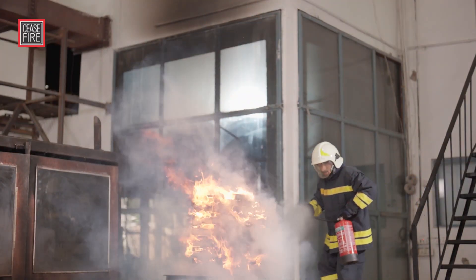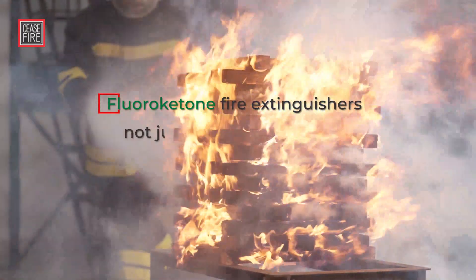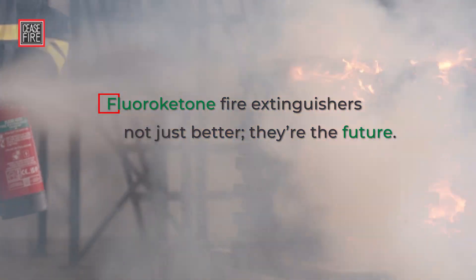Fluoroketone-based extinguishers ensure safety without compromise. They're not just better, they're the future.